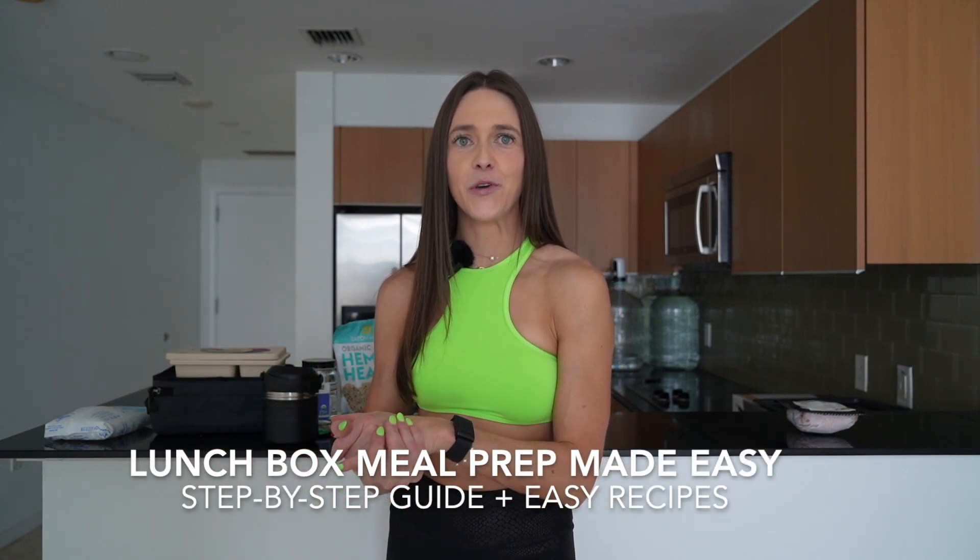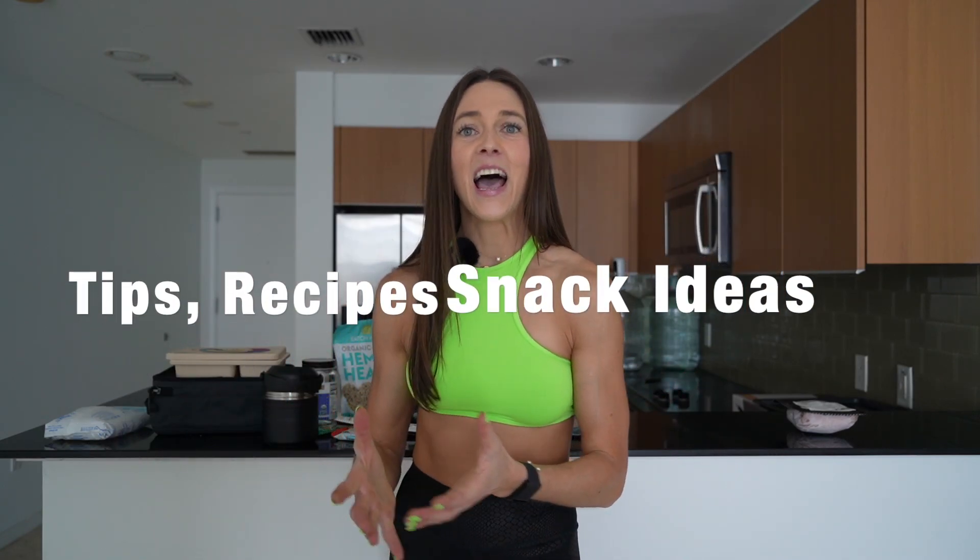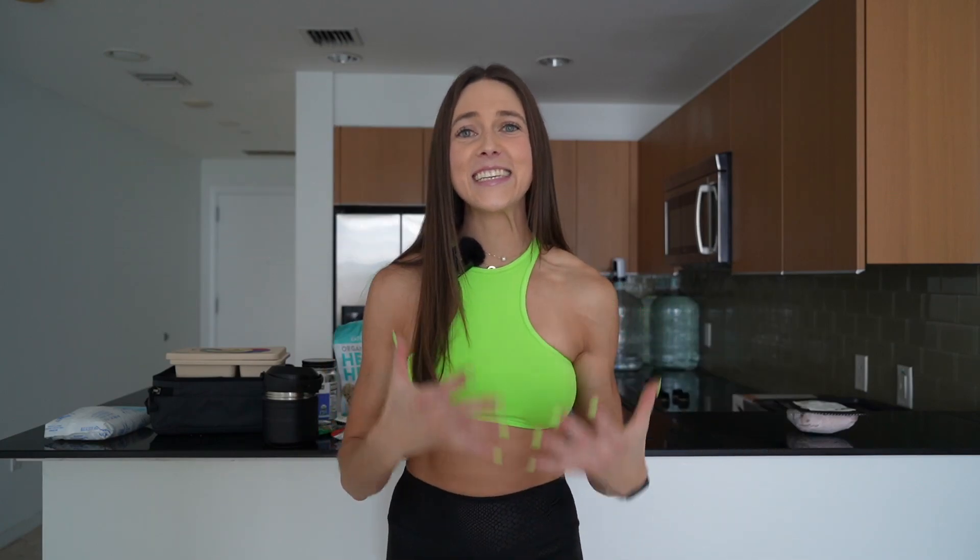I'm going to take you through all of my meal prep essentials, share my top tips for planning out your meals to master your metabolism, and I've got recipes, snack ideas, and so much more.